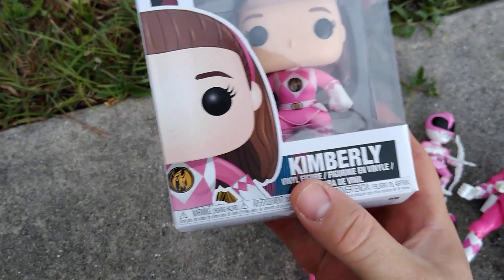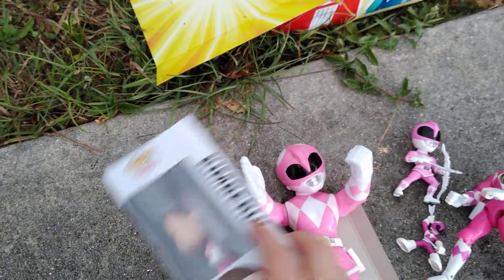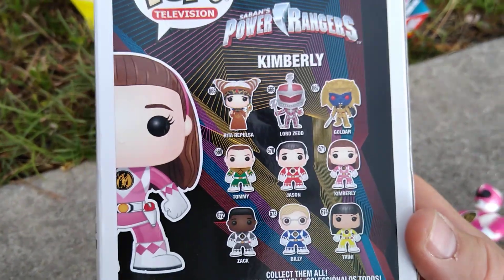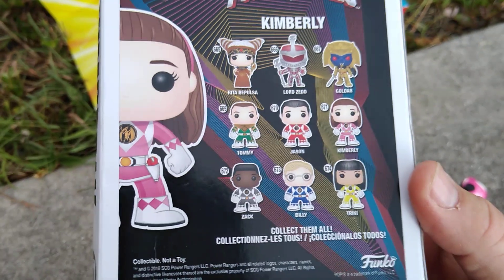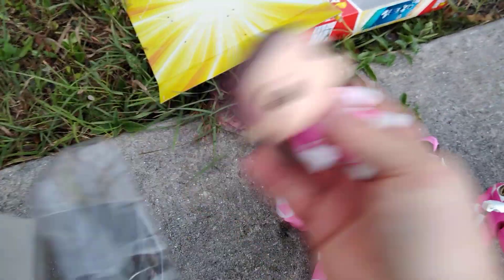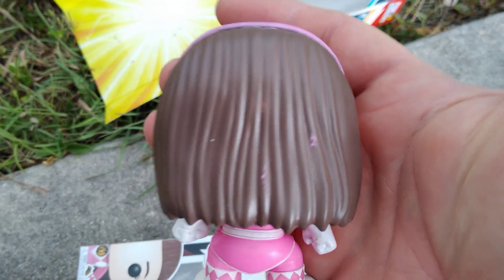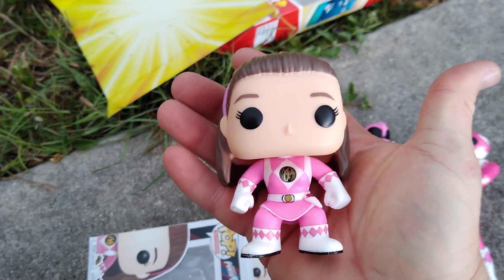And I also picked up a Kimberly Unmasked Power Ranger, number 671. These are the ones in the set — you got Rita, Lord Zedd, Goldar, and all the original unmasked Power Rangers. Let's go ahead and open this up. This is Funko. Kimberly Unmasked. Very nice — paint job's a little messed up on the back, but nothing's perfect, right? Especially in this world.